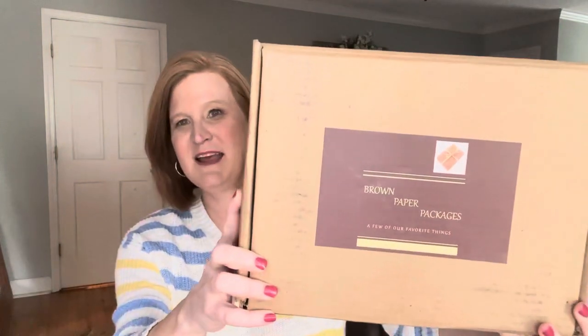They do send this box to me for review so I'm able to share it with you. Don't forget to hit that subscribe button before you leave — I'd love to have you as part of my Georgia Sunshine family, and hit that notification bell so you're notified when I upload new videos. Here's what the box looks like — it's a brown paper package and it is tied